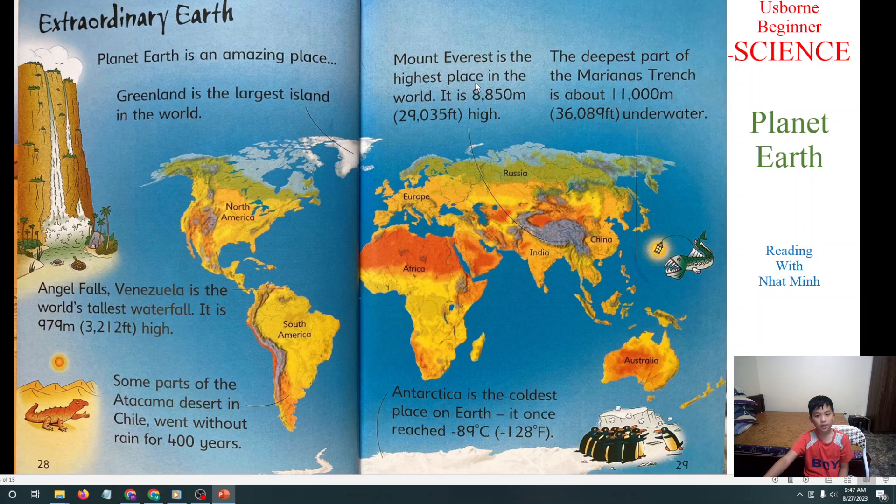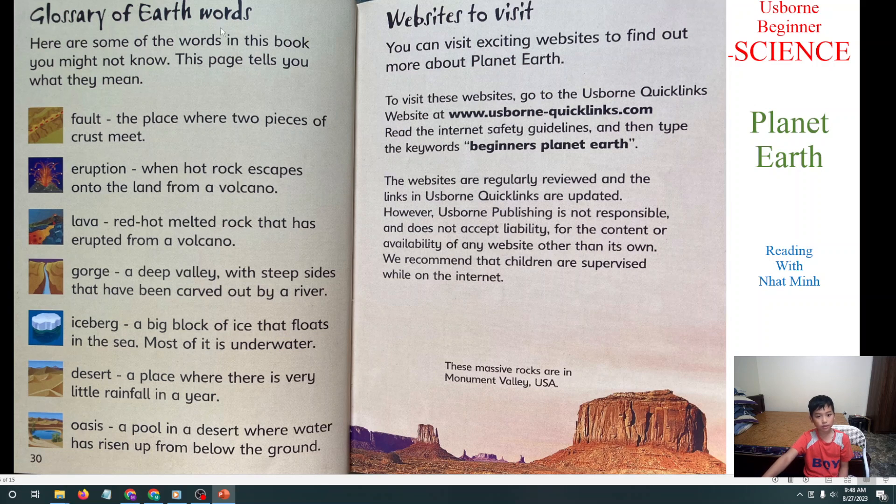The deepest part of the Mariana Trench is about 11,000 meters underwater. And Antarctica is the coldest place on earth — it once reached minus 89 degrees. It's so cold! And this is the glossary of the book. You can read this glossary — it explains all the things in this book you may not know.